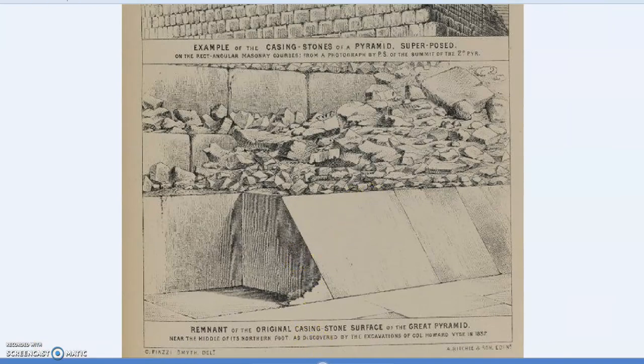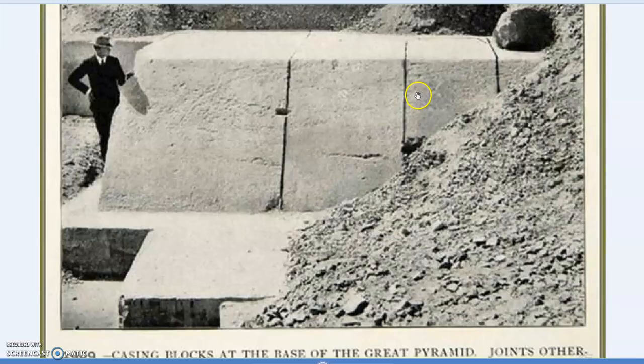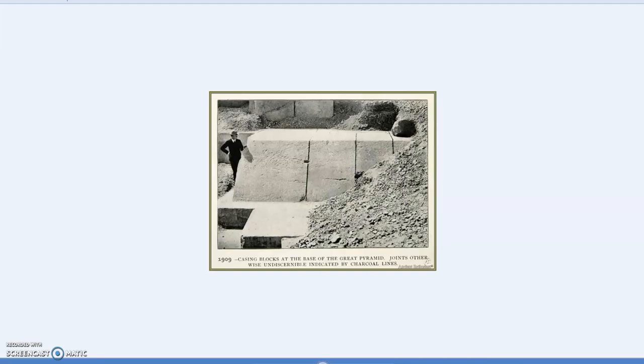This is one of the photos I found — 1909, casing blocks at the base of the Great Pyramid, joints otherwise indiscernible and indicated by charcoal lines. That's why the thick black lines are there; those aren't gaps, they've just been drawn in. This was a photo sent to me by Stefan T, on the south side, but this gives a good angle. Notice there's still a lot of rubble burying the base of the pyramid.